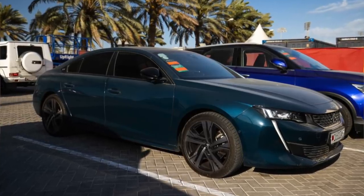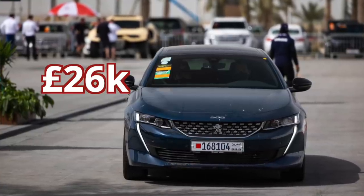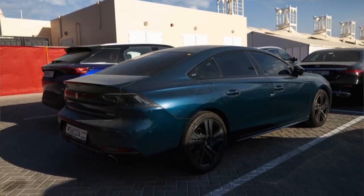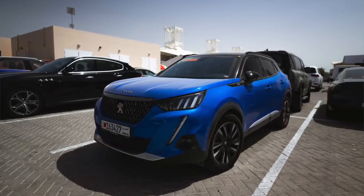Who was driving the Peugeot 508 GT? It was Zhou Guanyu. These are worth around £26,000 — pretty simple sort of car. Nothing special. And his teammate Valtteri Bottas was driving a Peugeot 2008.